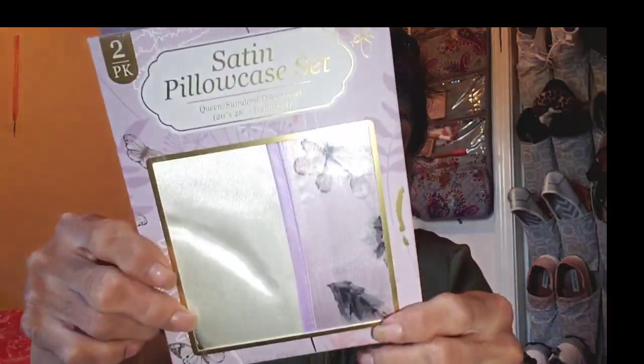It also says the refreshing cool fabric promotes more comfortable sleep, it's safe for all hair types and textures, and helps sustain the life of curls and blowouts. It includes two standard pillowcases. So yeah, I needed some more so I bought those.